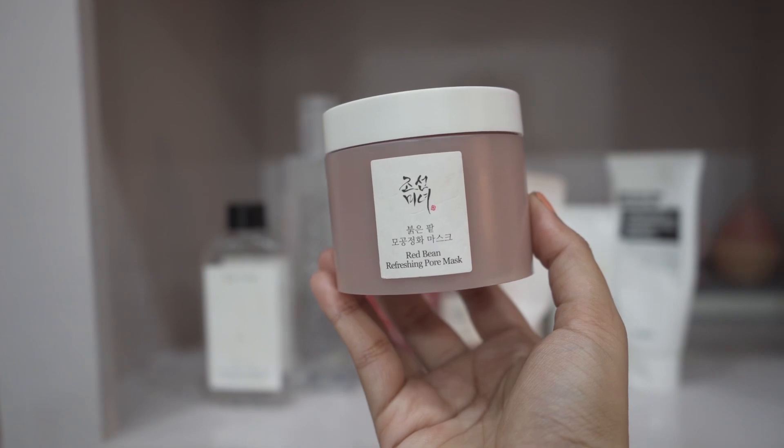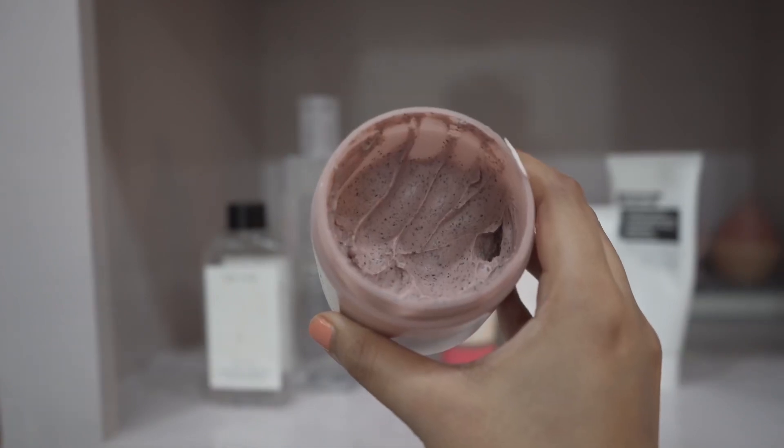Now I have two last products, both from Joasun. First is their Red Bean Face Mask. If you want a manual exfoliating face mask that gives you bright skin, you can try this one. It makes my skin feel soft and clear, gives me a glow, and I love the texture. You also get a very good amount of product.